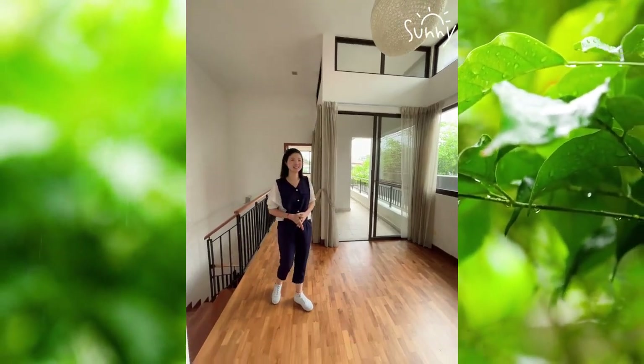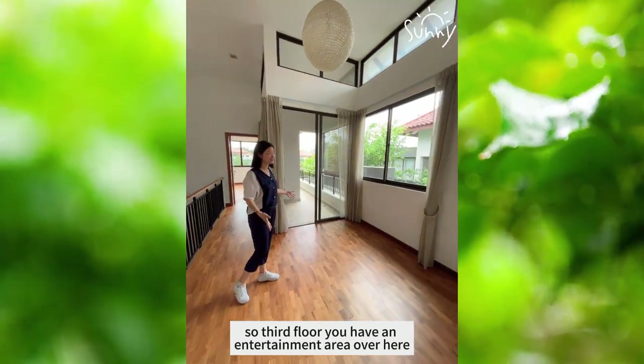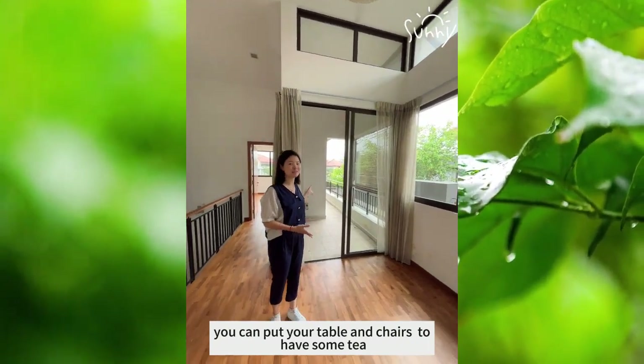We are on the third floor. So on the third floor, you have an entertainment area over here. And outside, you have a small balcony. You can put your table and chairs to have some tea.